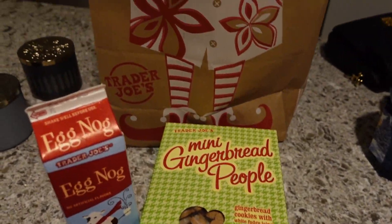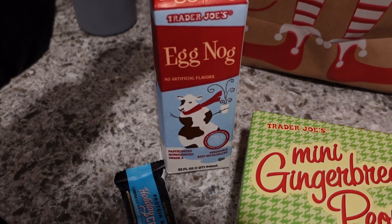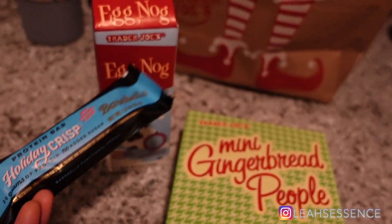We just got back from Trader Joe's. Our location didn't have a lot of holiday things right now, but they did have mini gingerbread people and we got some eggnog — we're probably going to drink a little when we put up our tree. Corey also picked up a holiday crisp protein bar. I'm going to go back in another week or so to see what else they have, because the pickings were slim. I'm going to end the vlog here — take off my makeup, put on my pajamas, light a candle, and chill for the night. I hope y'all enjoyed this chill vlog and the haul. Give it a thumbs up, subscribe, and I'll see y'all in my next one!